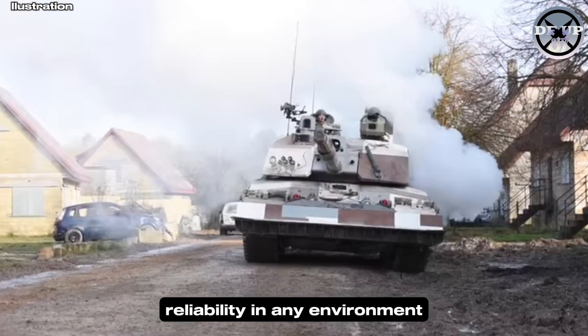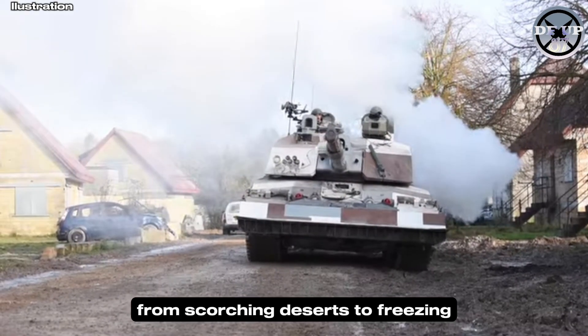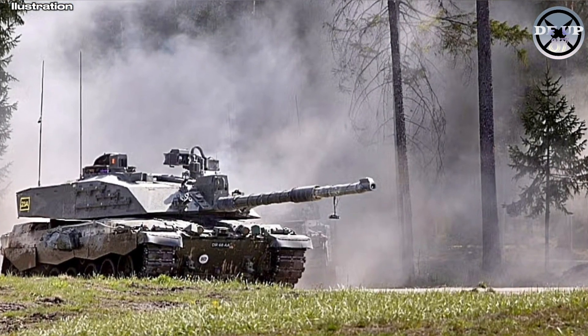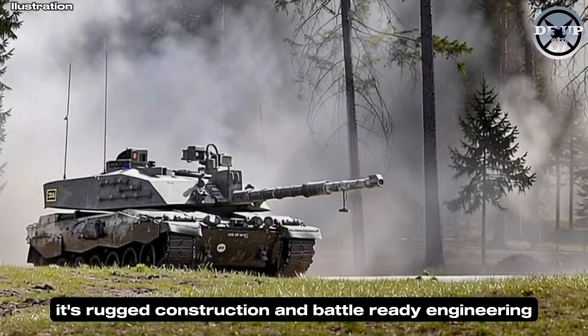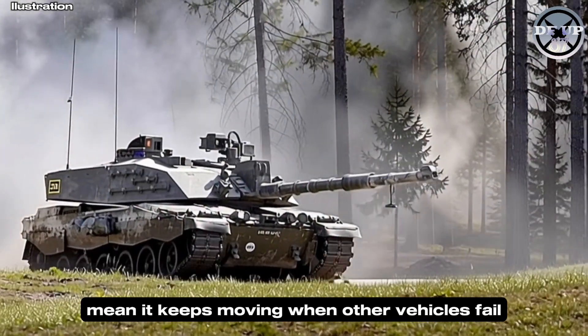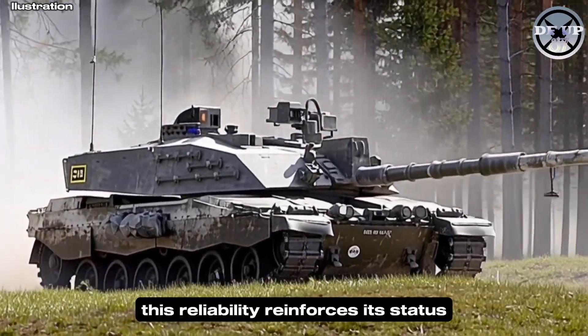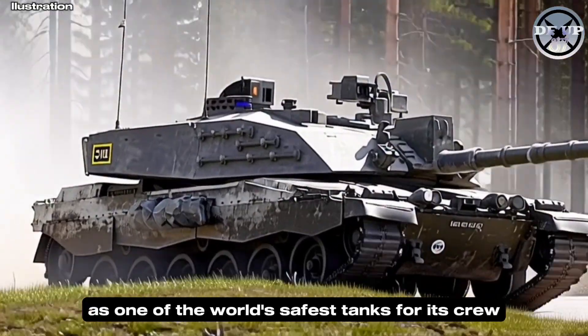From scorching deserts to freezing European winters, the Challenger II remains dependable. Its rugged construction and battle-ready engineering mean it keeps moving when other vehicles fail. This reliability reinforces its status as one of the world's safest tanks for its crew.